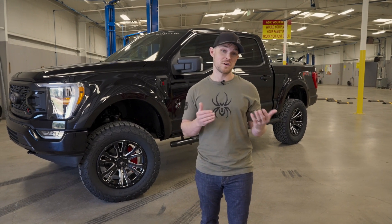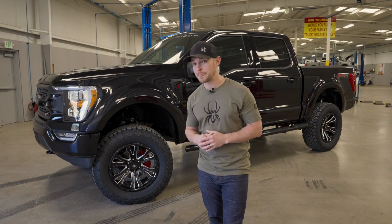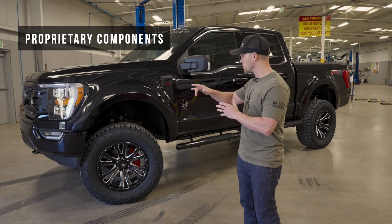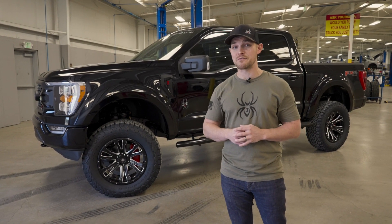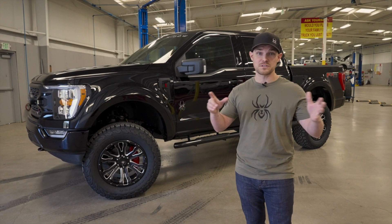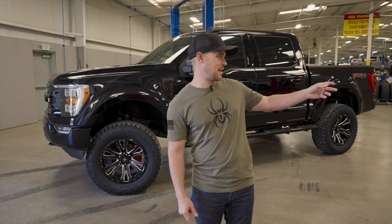So let's talk value proposition for a second. Why buy an F-150 Black Widow versus buying a lifted truck from one of our competitors or buying a stock truck and attempting to perform the upgrades yourself? First thing: proprietary components. Everything you see on this vehicle is exclusively designed by our in-house design and manufacturing team, which means you can't knock this truck off by going to the local auto parts store and trying to find these products yourself.